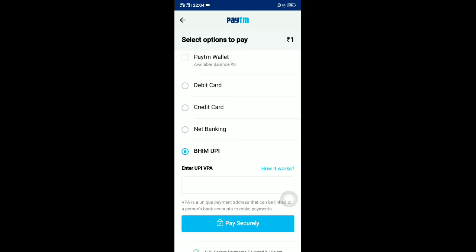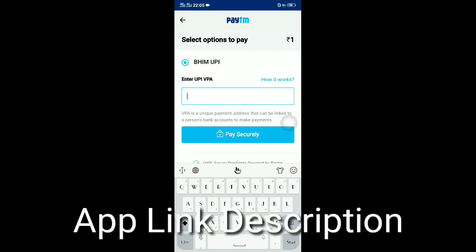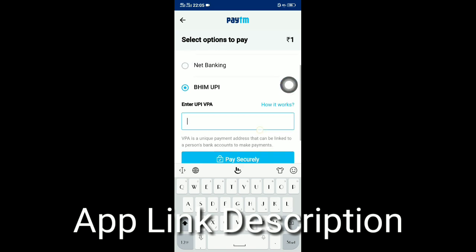Even if you're using both Paytm and Parallel Space, you can also use the Cloner app. With Cloner, you can run one or two instances and you can make multiple Paytm accounts in the Cloner app with different numbers, and with the help of that you can do it as well.